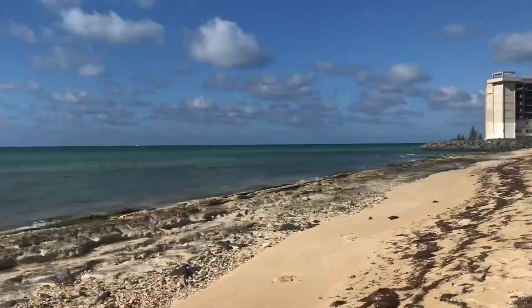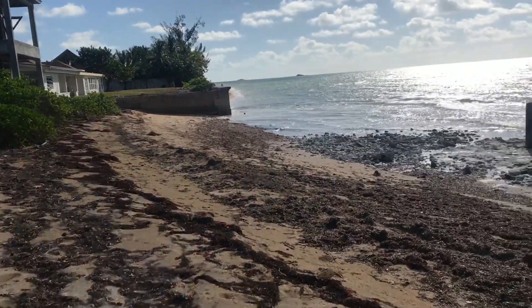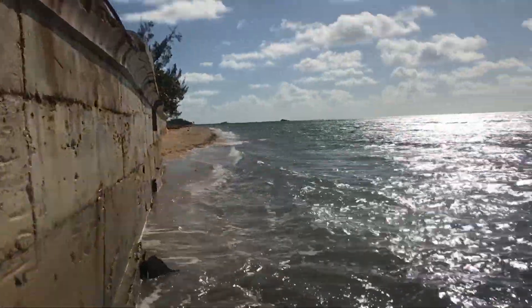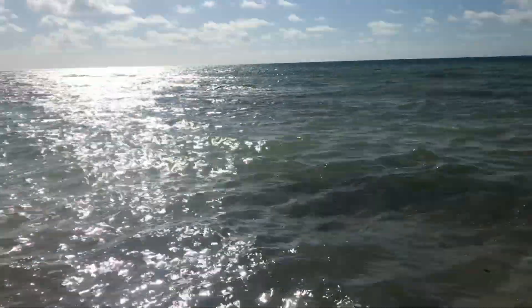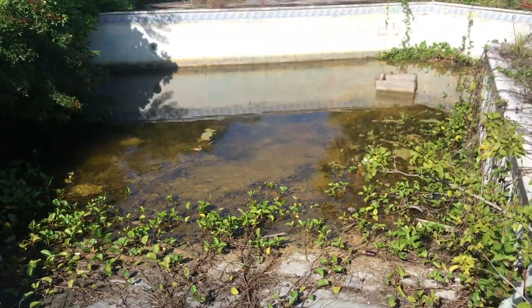If you turn south from the construction site and follow the beach down, you'll get to a really cool location — this is the snake pit mongoose fight scene.